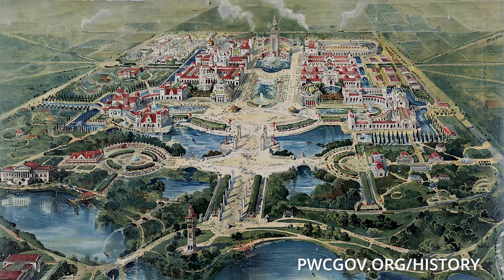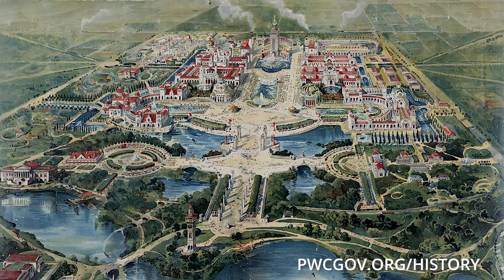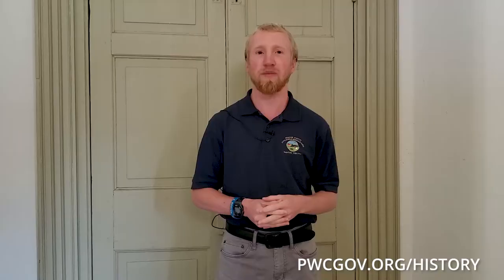Our setting today is going to be the Pan American Exposition of 1901, held just north of the city of Buffalo, New York. The Pan American Exposition was really a world's fair, but it was meant specifically to highlight the progress that the world had made early in the 20th century — the progress specifically that the United States was making under the presidency of William McKinley. More importantly, it was meant to symbolize and highlight the shared interests of the nations of North, South, and Central America.